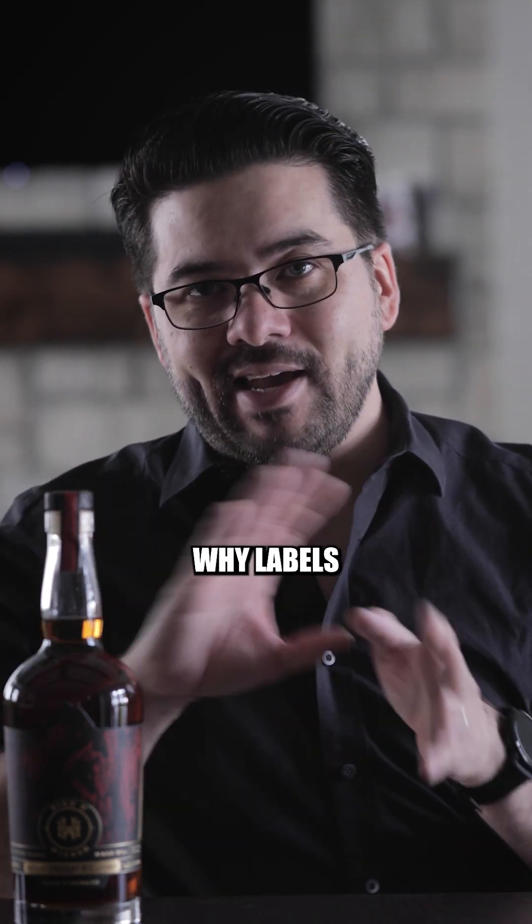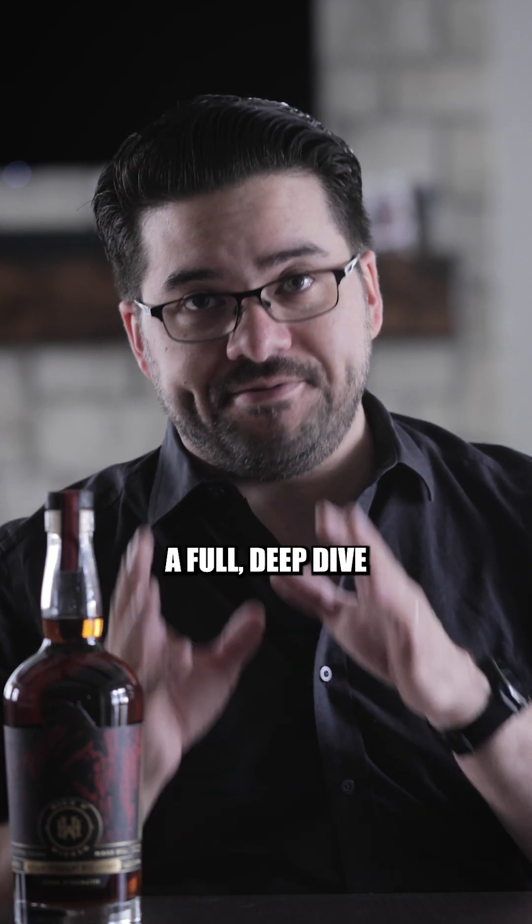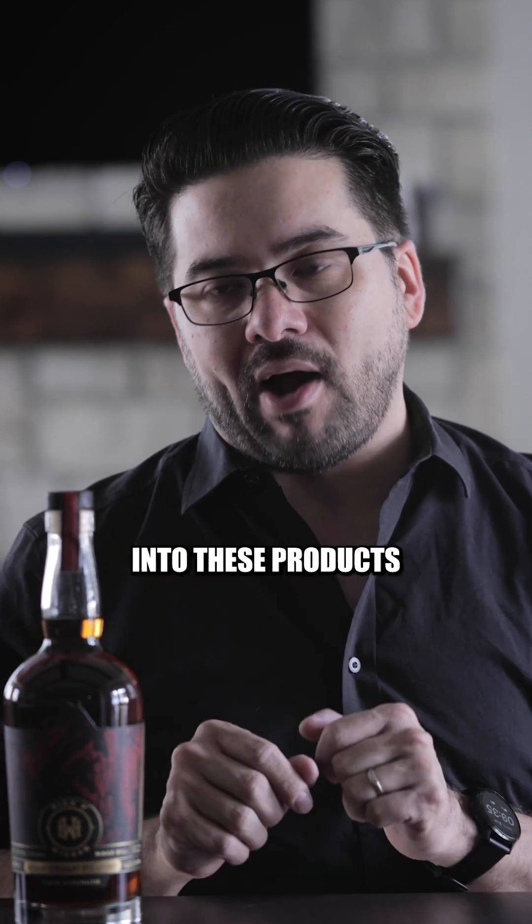If you ever wanted to know why labels do what they do or what the things on a label mean, that's what we're here for. This is Bottle Basics. I've been shooting this series — you can go back and watch them, but fair warning, these are long videos because I want to give you a full deep dive into these products.